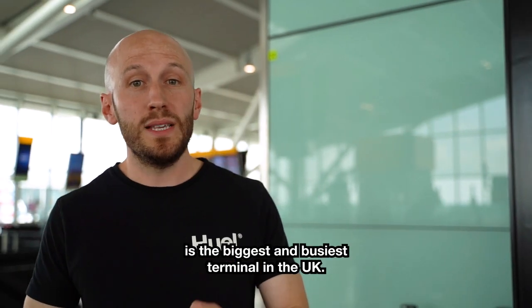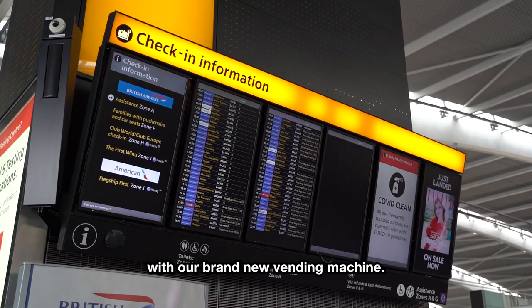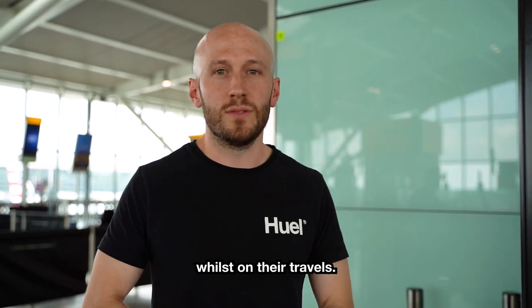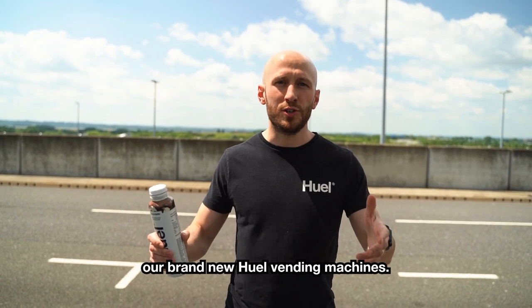So why Heathrow Terminal 5? Well, Terminal 5 is the biggest and busiest terminal in the UK, so we thought it was the perfect place for our brand new vending machine. It means that our Hueligans can grab a bottle whilst on their travels. I hope you've enjoyed the video today all about our brand new Huel vending machines.